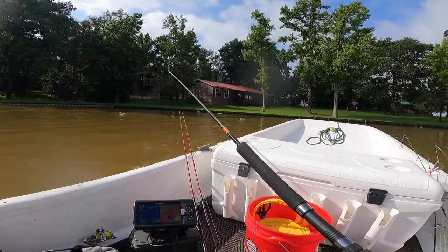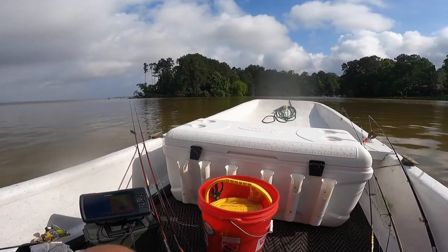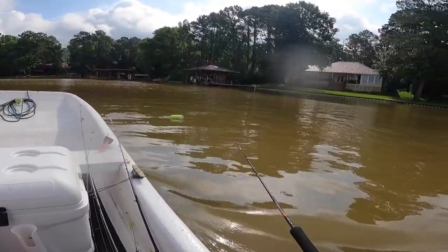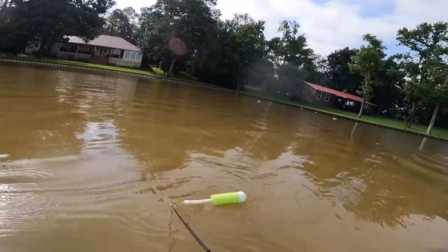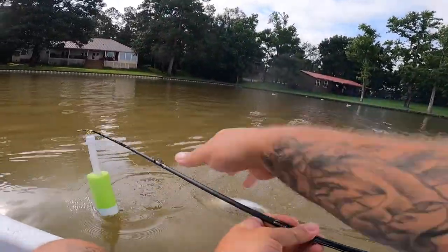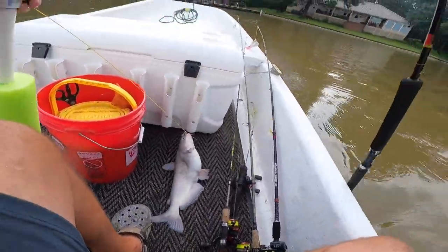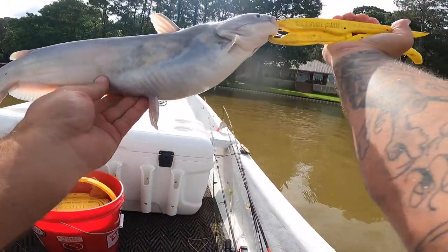We're over here with the jugs and there's definitely one on this jug behind us — it's standing straight up. Here it is. Good size blue catfish — nice. There he is, big old fat blue catfish.